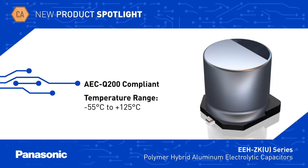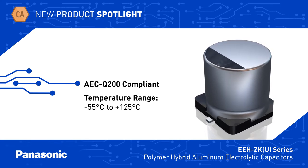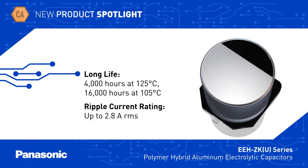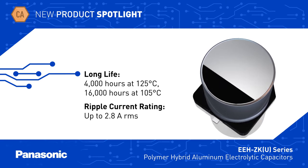EEH-ZKU series hybrid capacitors are AEC-Q200 compliant and rated for operation at up to 125 degrees C. They offer extremely long life at high temperatures and can handle ripple currents up to 2.8 amps RMS at 125 degrees C.